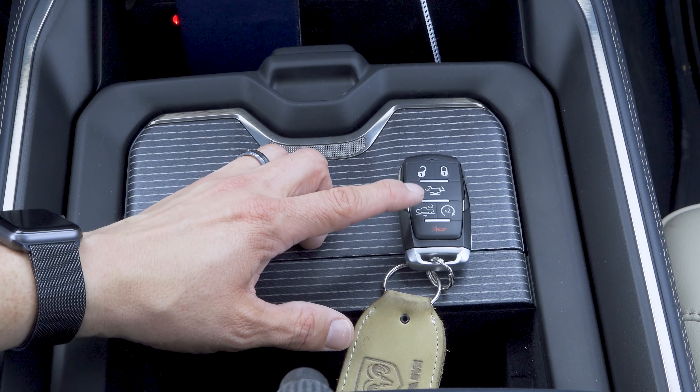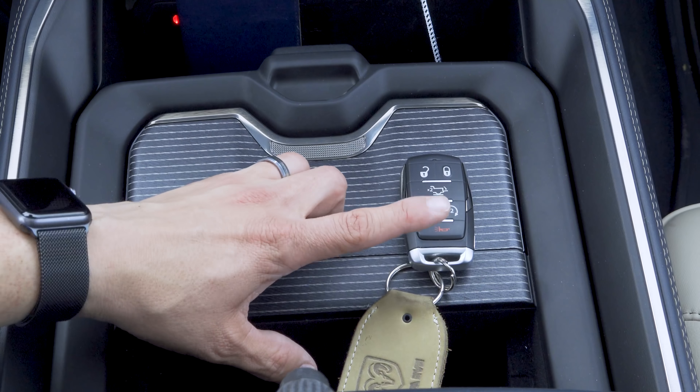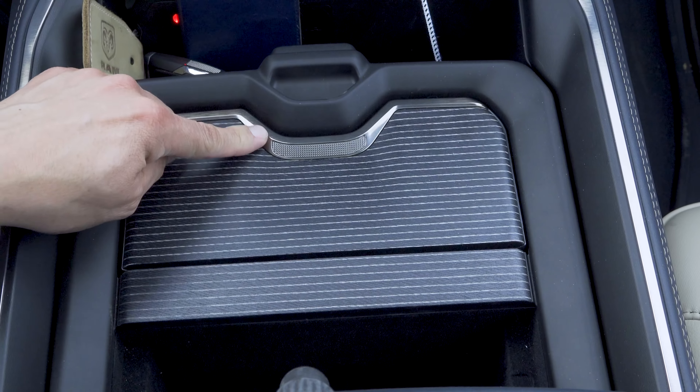The cupholders slide forward and backward to allow you to get them out of the way or put them up here where they're a little more useful. This is what the key looks like — we have lock and unlock, a button to lower the tailgate, a button to lower the suspension since ours has air suspension, an auto start-stop button, and a panic button. This key is definitely put together a little nicer than what we saw in the previous generation Ram.